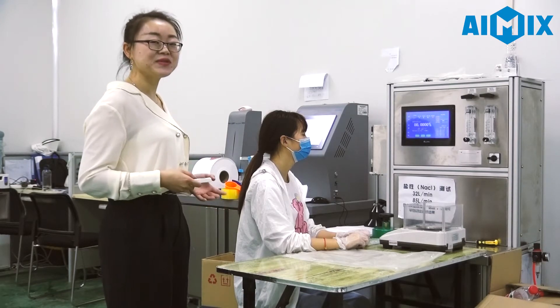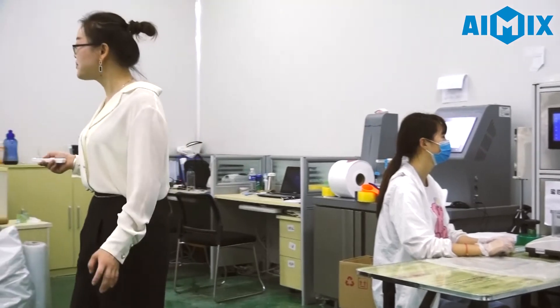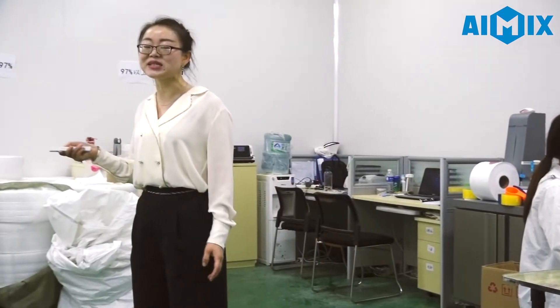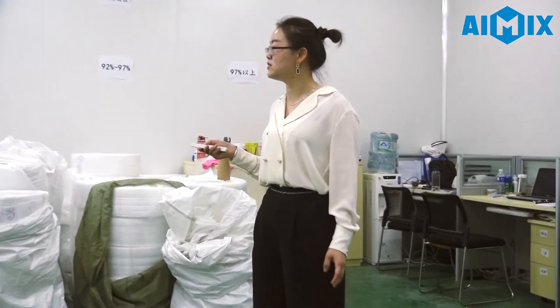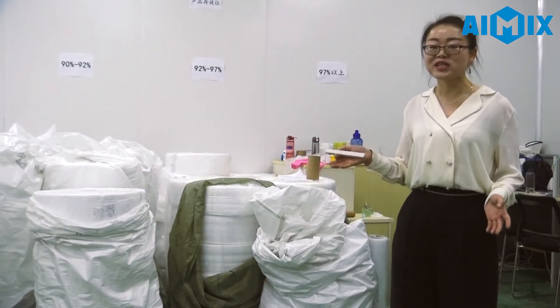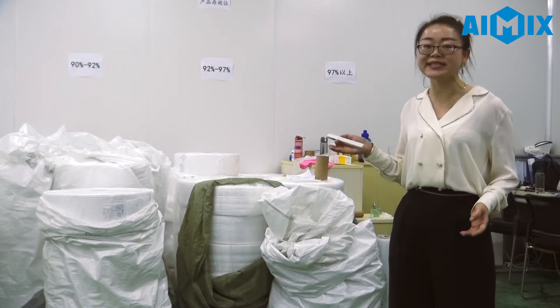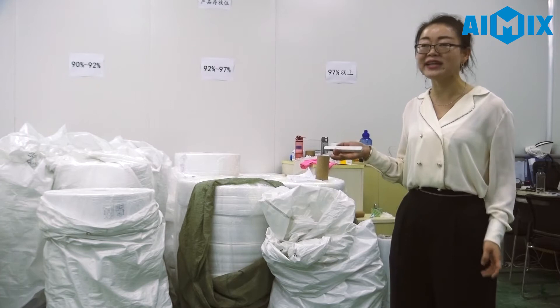Let me introduce our product first. This Masflon Fabric is produced by 6 machines. All our Masflon Fabric is over 95, and we can reach the standard of over 99.